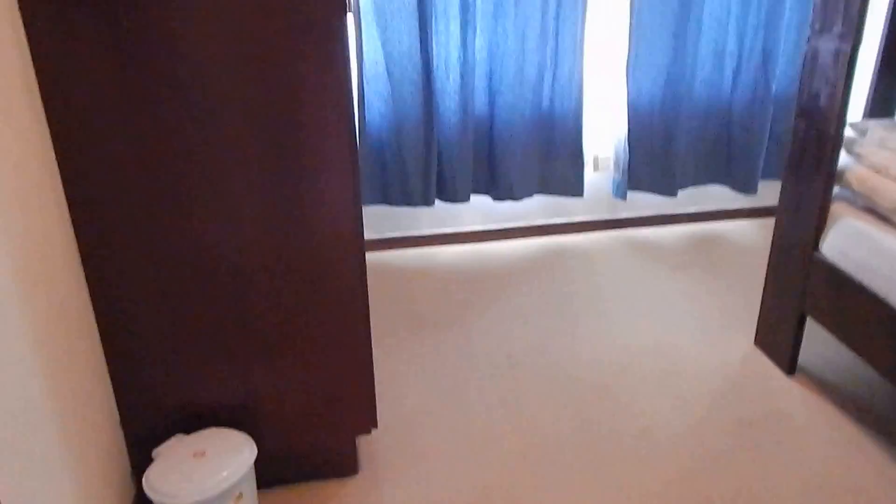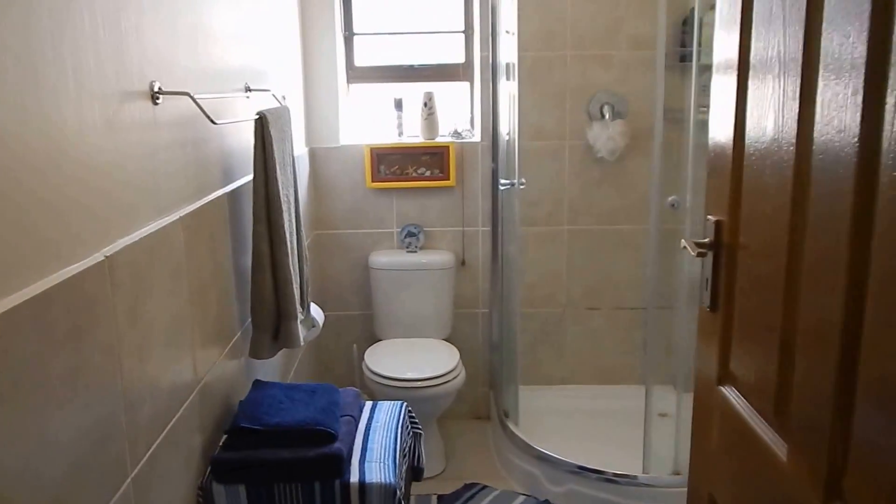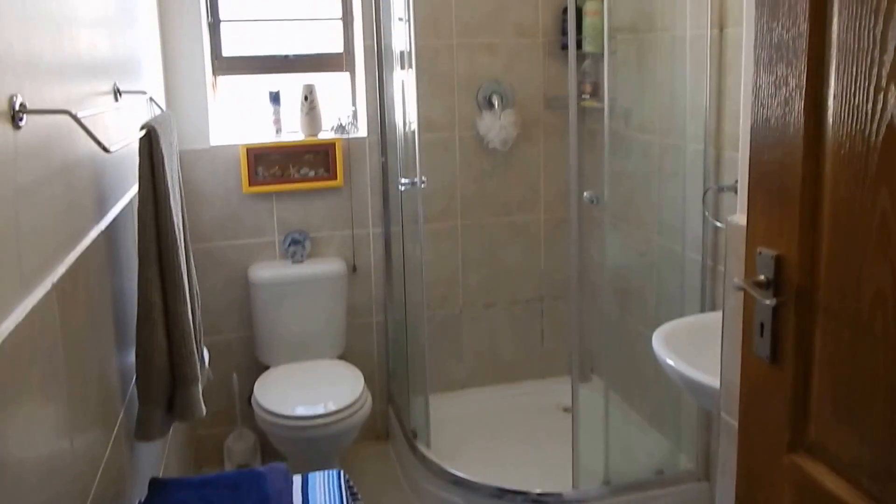Second bedroom with carpeted flooring and built-in cupboards. Bathroom assisting with shower, toilet and a basin.